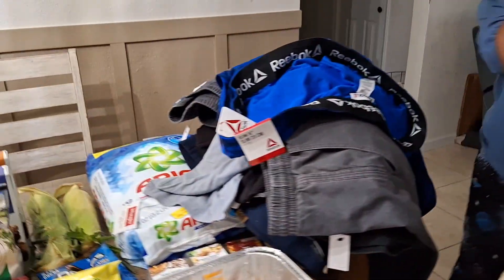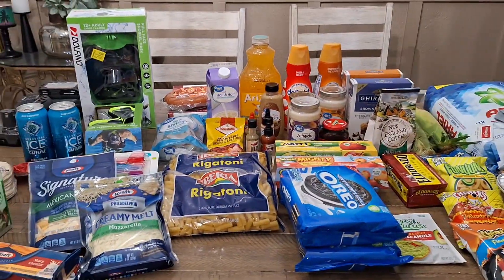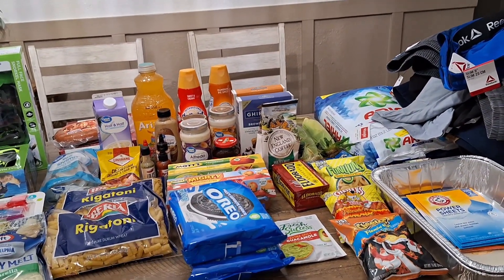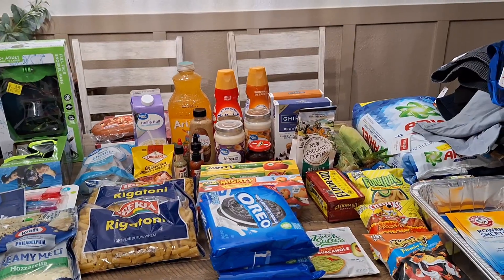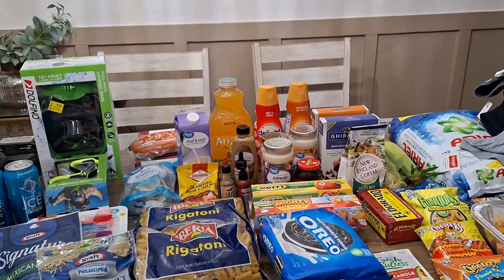All right y'all, that's it! That's all. I hope you guys enjoyed this haul. Maybe you saw something you'd like to go find at Walmart or Publix — hopefully it's helpful to someone. All right y'all, I'll see y'all later. Peace, be blessed.